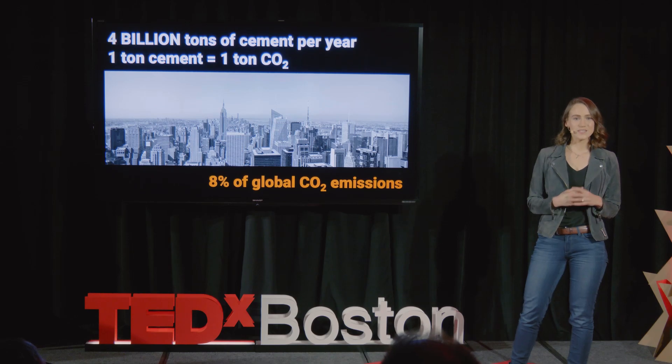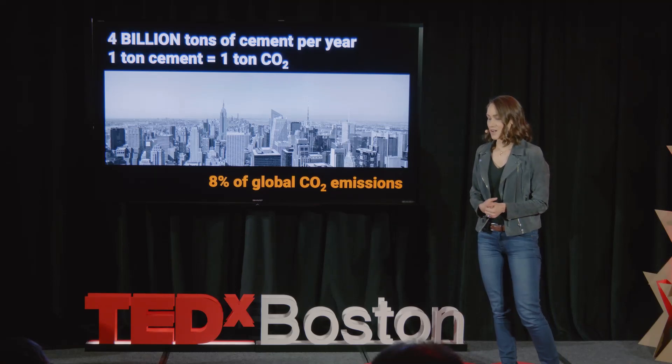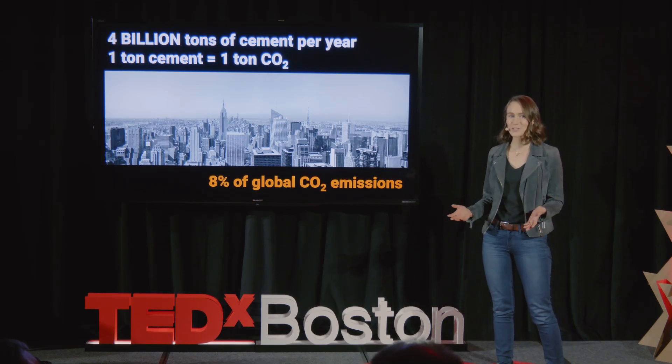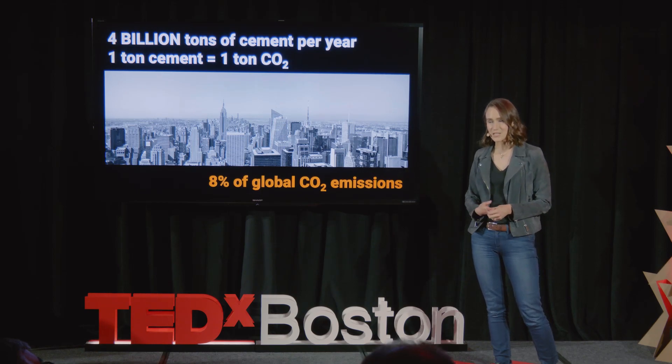It's a problem because each ton of cement results in one ton of CO2 emissions, which adds up to 8% of global CO2 emissions. This is a problem because between now and 2050, we have to reduce our CO2 emissions to approximately zero if we want to mitigate climate change.